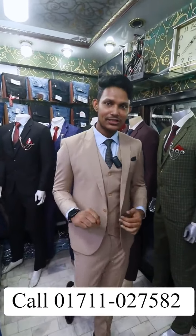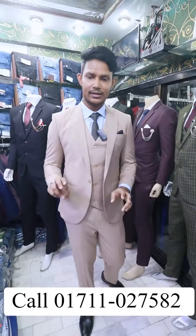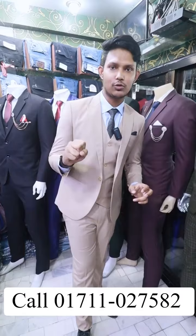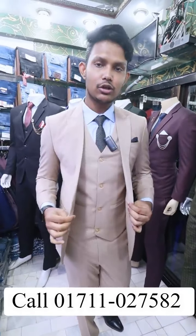We want to buy a blazer, but we have to buy a blazer in India. We have to buy 3 items from the ready-made blazer. We have to visit our Facebook page. The price was $9,350.